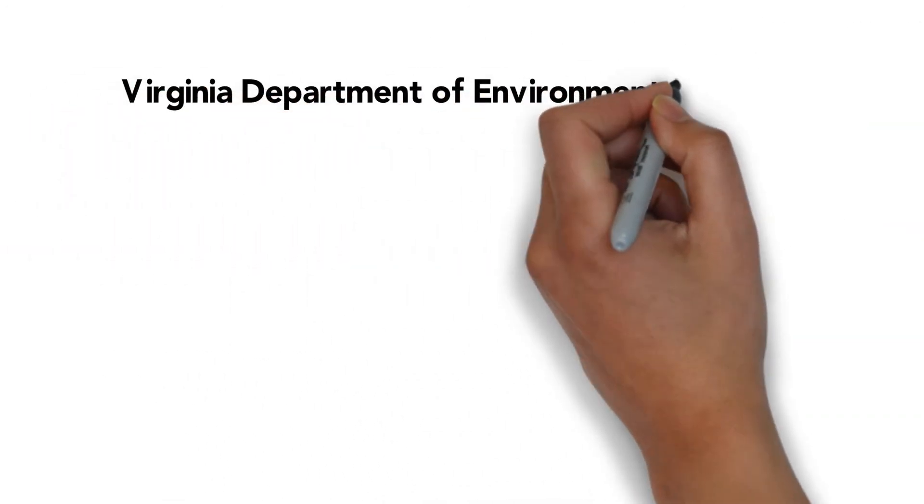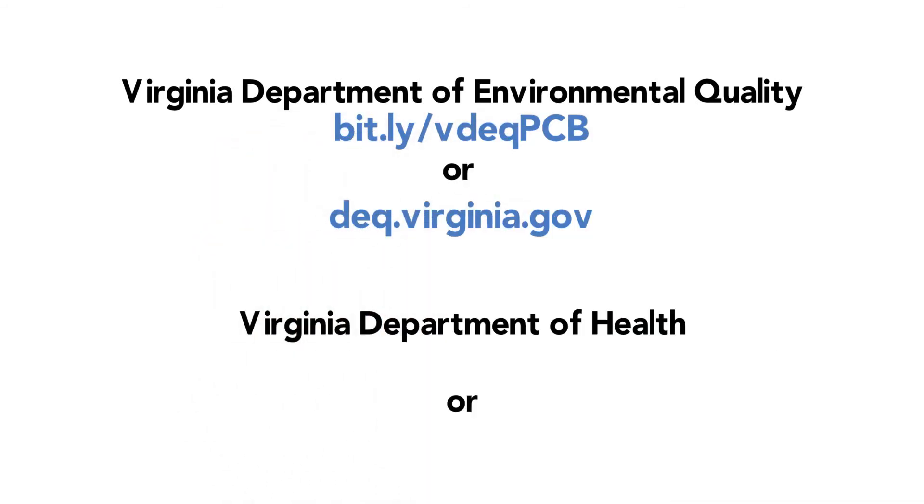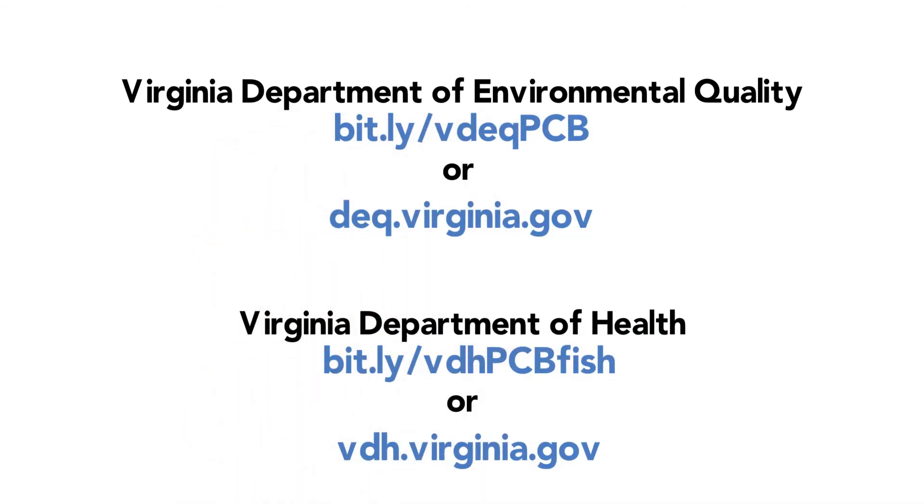For more information on PCBs, visit the websites of the Virginia Department of Environmental Quality and the Virginia Department of Health.